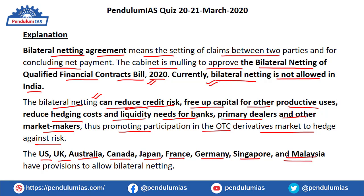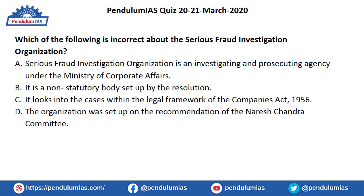Terms like bilateral netting that are in the news become important from an exam point of view, especially for UPSC Civil Services. Moving to the next question: which of the following is incorrect about the Serious Fraud Investigation Organization?